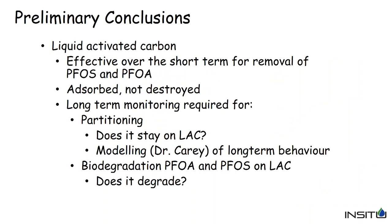Preliminary conclusions: liquid activated carbon (PlumeStop) was very effective over the short term — 18 months and counting — for removal of PFOS and PFOA as well as other PFAS compounds. However, since it's absorbed but not destroyed, future work will focus on whether it stays on the activated carbon long-term. The shorter chain PFAS compounds may be a concern. Dr. Carey is looking at longer-term behavior including back diffusion. One interesting area is whether the activated carbon promotes increased microbiological activity near the carbon itself, which we'll be investigating.